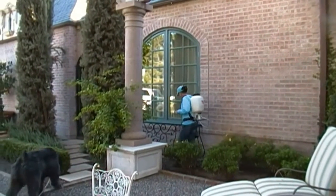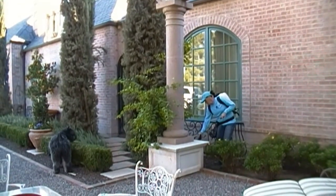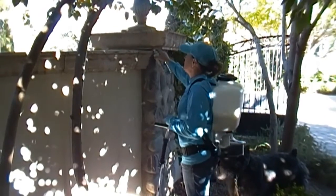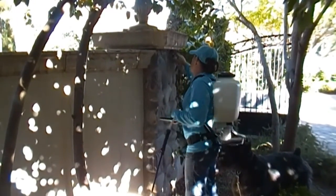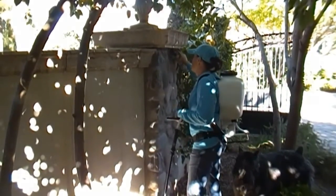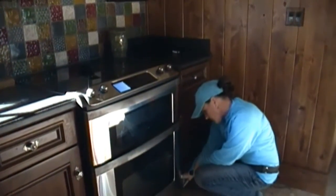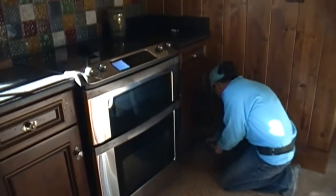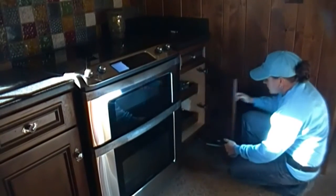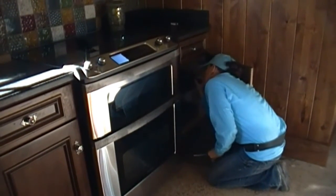By providing a detailed exterior treatment, we stop the pests before they have a chance to enter the home. We rely on our expertise of placing our natural products specifically where we know pests harbor and breed, reducing pest issues at the source. Interior treatments are usually done on the first service. We place long-lasting natural products in the cracks and crevices where the pests hide, yet it's inaccessible to children and pets. Inside, we inspect and treat as needed.